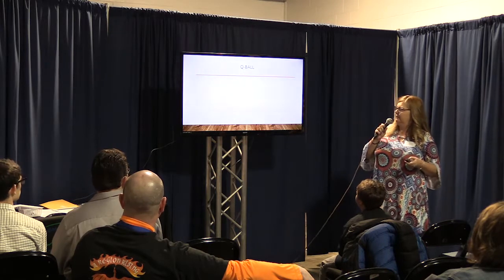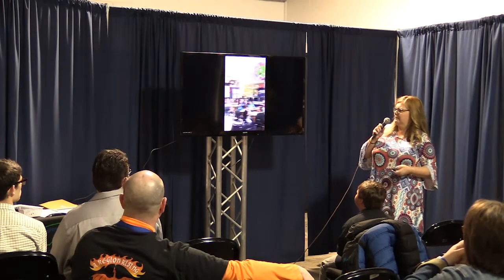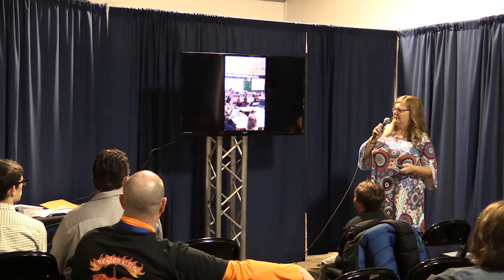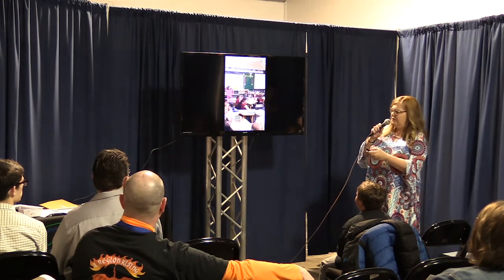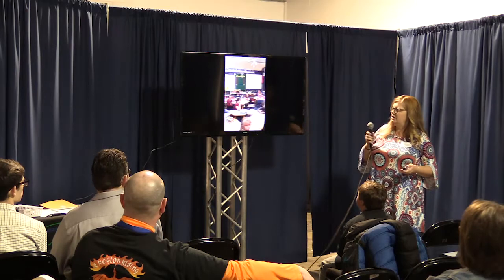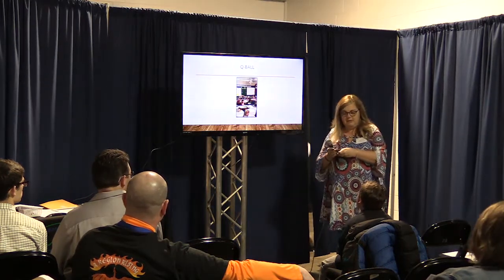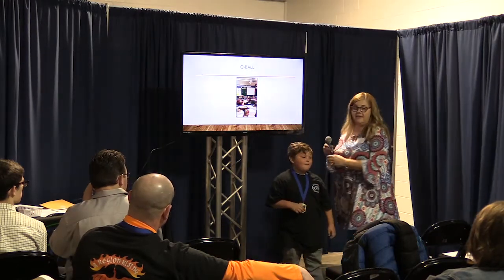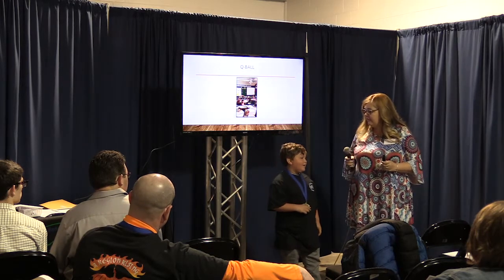The cue ball. Notice that all the children at this point are engaged — they all want to look. This is where I'm going to pull Jace up. Jace, come up here. I think this is Jace's favorite thing. Jace, what can you tell us? What's your favorite thing about the cue ball?